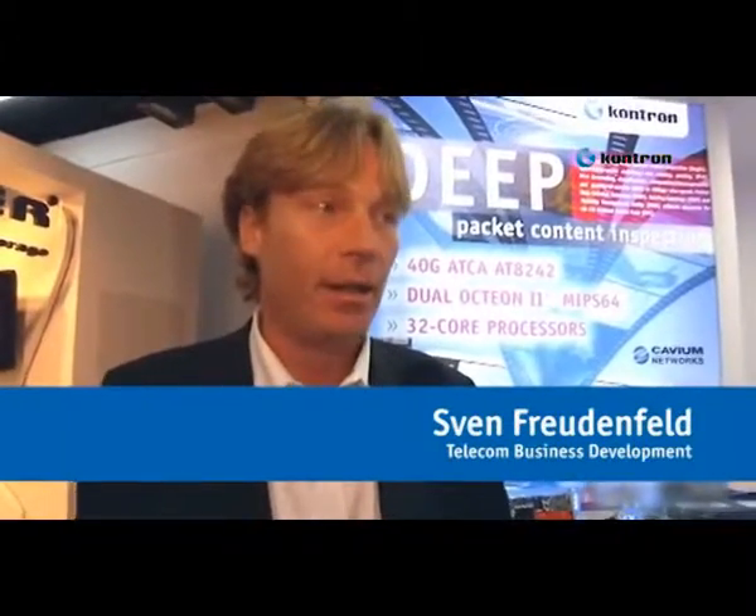We're on the CONTRON stand and I'm joined by Sven. We've got a whole lot of hardware behind us. Tell us a little bit about what that is and what you're announcing here. CONTRON is providing commercial off-the-shelf hardware components and platforms, and in this case at Mobile World Congress we're launching 40 gig platforms based on hardware standards.